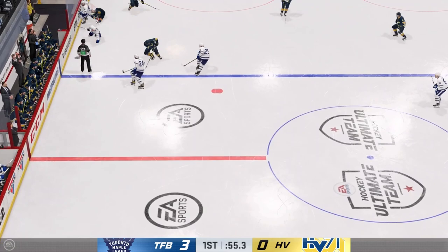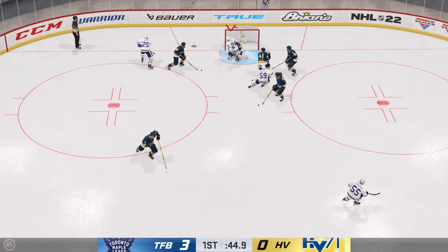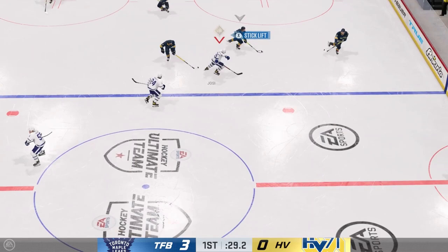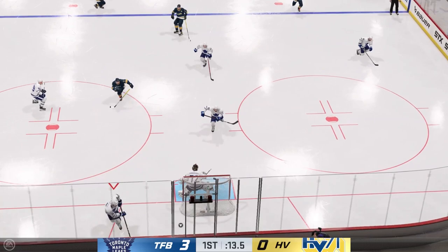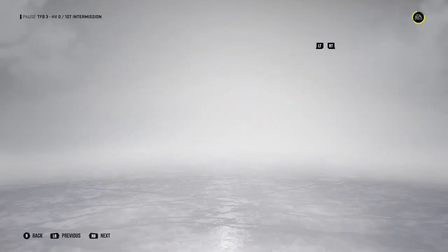Yossi gets the puck, curls around and fires a shot. Philip Dano fires it right on but it's off a pad. Boychuck gets it but now HV has it. HV in their own zone, passes it up to the blue line but can't get the puck out. HV passes it up and dumps it in. Yossi passes it down the ice to an HV player. It's very back and forth. HV fires it right on. Just a couple seconds left and the period is over. 3-0 at the end of the first period, which is pretty impressive.